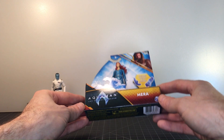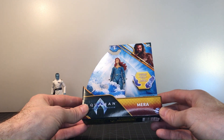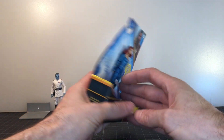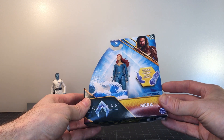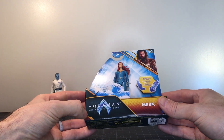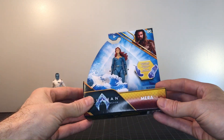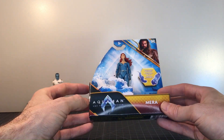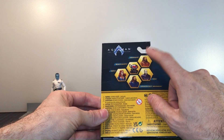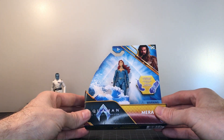Now we're opening the DC Spinmasters Aquaman and the Lost Kingdom Mira. She does come with some accessories, typically in this little box. There's the rest of the wave. I don't really care for this packaging — I know they've tried to go plastic-free. I got this on sale for about three bucks at Walmart. I haven't watched the movie yet — I just got it on Blu-ray the other day and haven't taken the time to watch it. I did pick up the submarine with Black Manta and Aquaman but haven't opened that either.